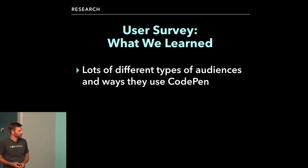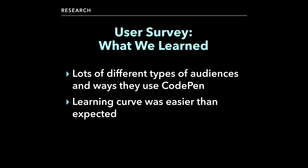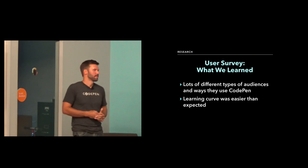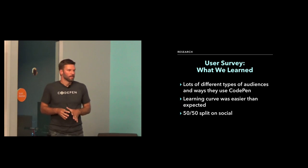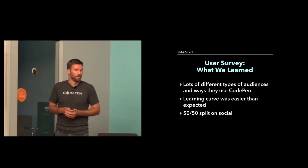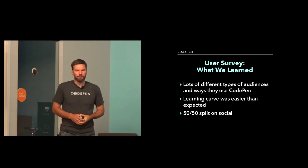Some things we learned: again, there are lots of different types of audiences and ways they use CodePen. We found overwhelmingly that the learning curve was very easy — everybody thought it was easy to get up and going. I think that concern from the CodePen team came from the fact there are so many different settings, but when you go in the app you can just click 'create a pen' and start coding. And then it was about a 50/50 split on the social aspect — a lot of people didn't really care about the social side of following people, liking or commenting on pens or posts, and then the other 50% either loved it or didn't. Social is kind of a differentiator for CodePen.